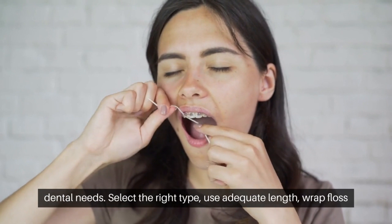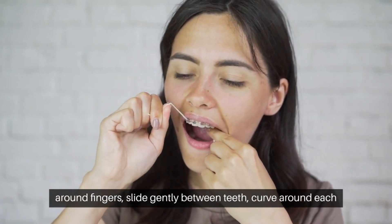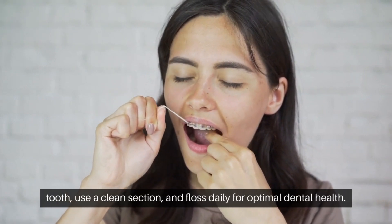Use adequate length, wrap floss around fingers, slide gently between teeth, curve around each tooth, use a clean section, and floss daily for optimal dental health.